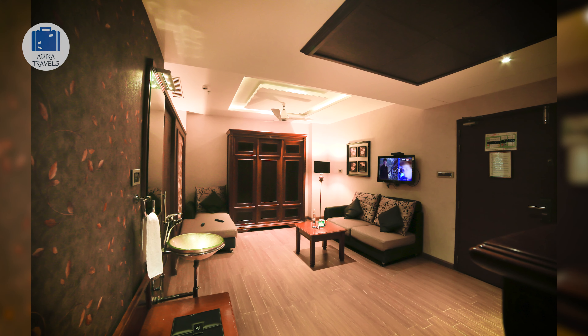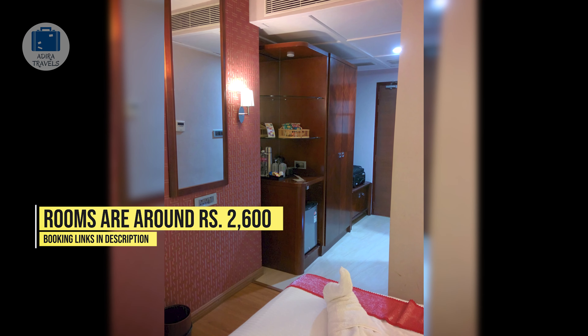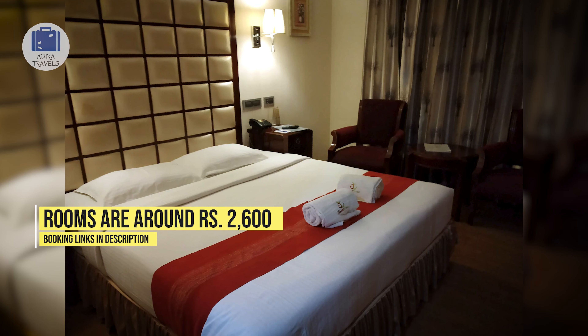The Apple Tree offers a variety of room types. We got their basic room for around 2,600 rupees per night. Use the link in the description to book the hotel at the cheapest price.